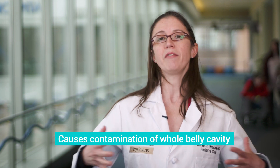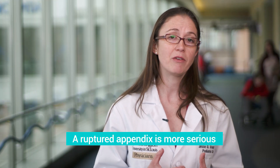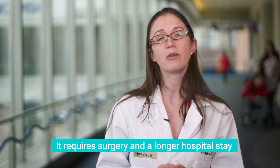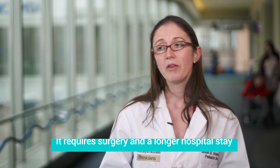In some cases, a burst appendix may cause a lot of contamination of the whole belly cavity and make patients really sick. Patients who have an appendectomy for a burst appendix, whether or not that appendix has been making the child really sick, are typically here in the hospital longer. They're going to stay on IV antibiotics throughout the time that they're here, and stays of anywhere from a few days to a week or more are all in the range of normal.